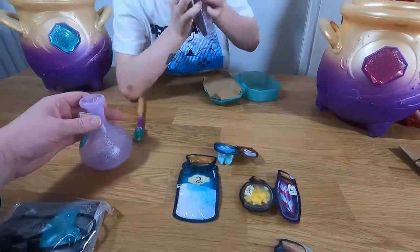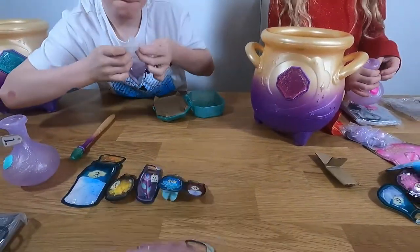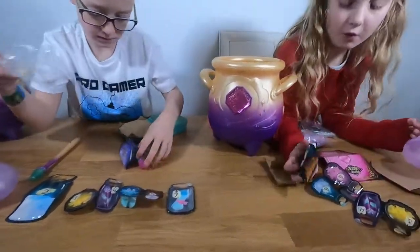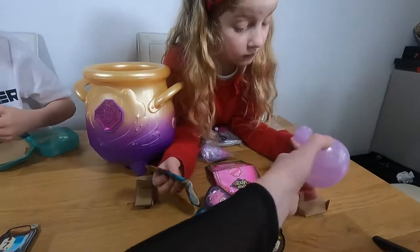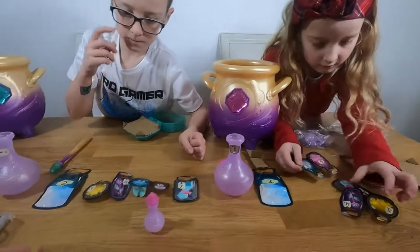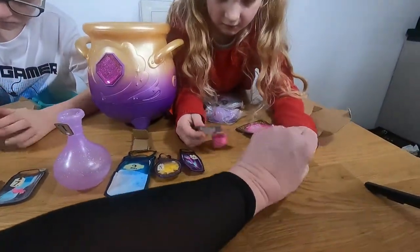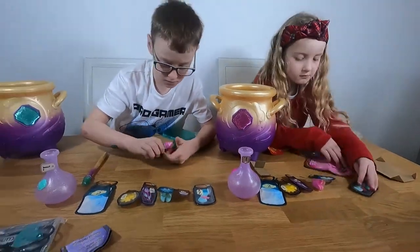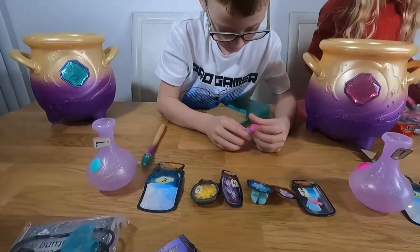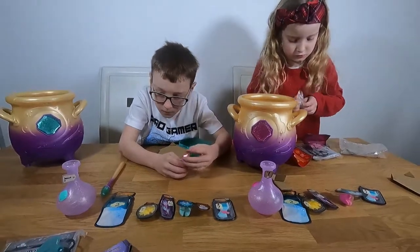So we've got one, two, three, four, five, six, seven — whoa! The bottle is number one, so you've got a pink bottle number one. Then two, three, four, five, six, seven — look at that beautiful bottle! We're going to read the instructions and then come back. There's also a little special magic bottle.